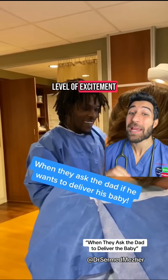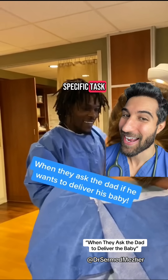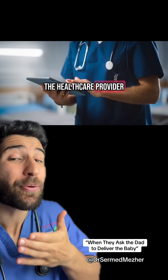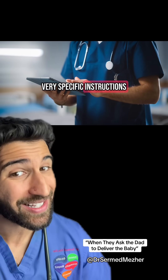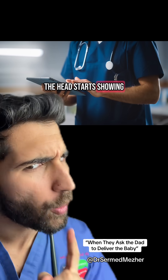This is the level of excitement that not many men could muster up for this specific task. Now you may have noticed that the healthcare provider was giving some very specific instructions on what dad should do once the head starts showing. Why is that?